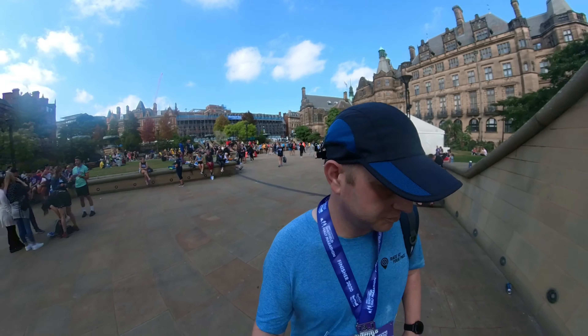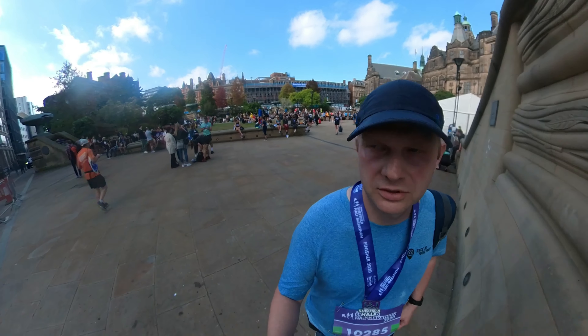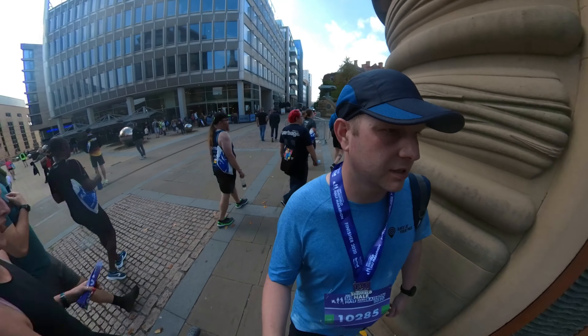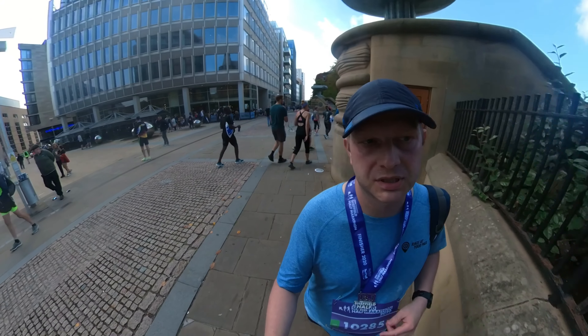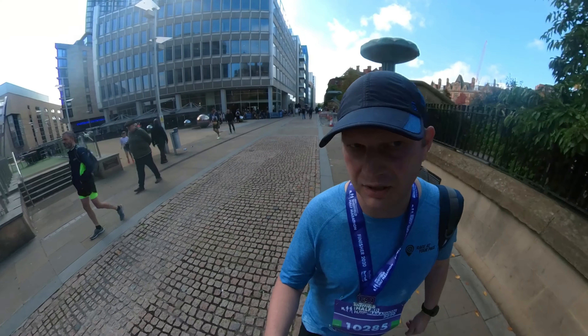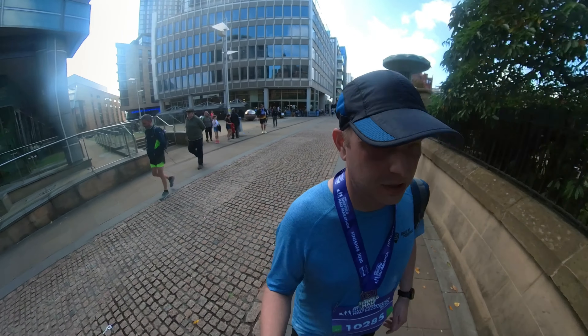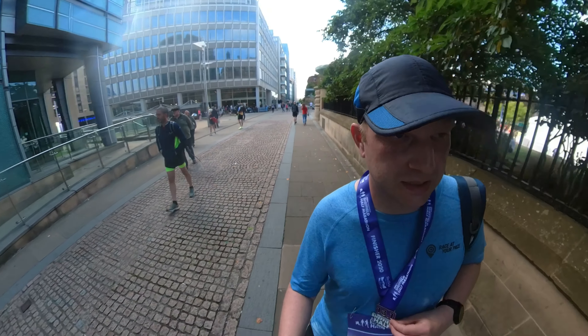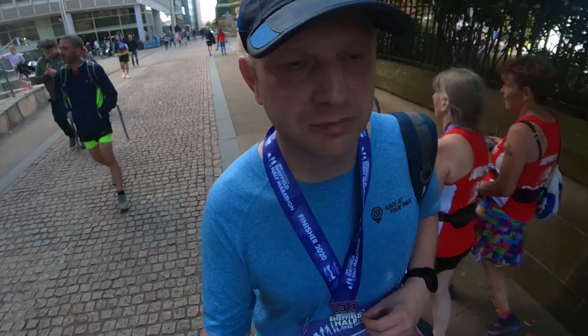So that was the Sheffield Half Marathon, and I came in at a time of 2 hours 24 minutes and 20 seconds. Pretty happy with that, with the 100k tours to go. Massive uphill at the start, a nice downhill in the second half, and quite warm today. So generally a good pace to get to the end — 2 hours 24, yeah, quite pleased with that.